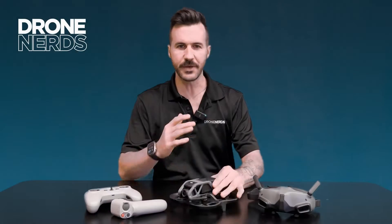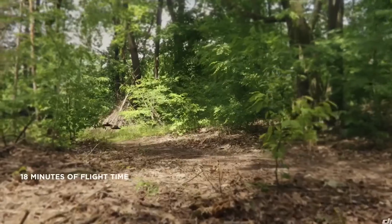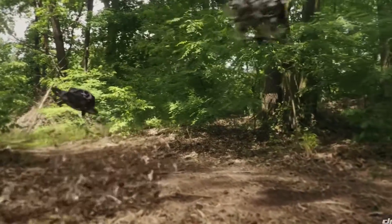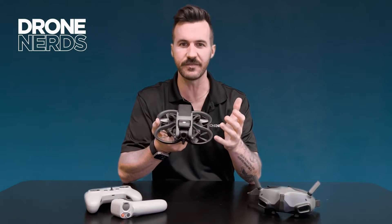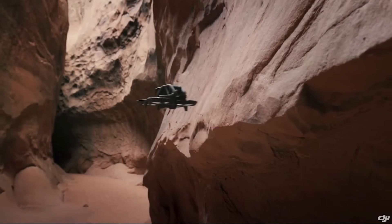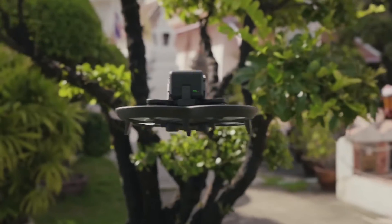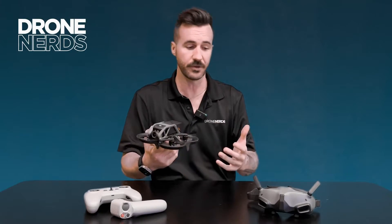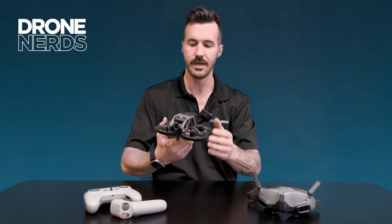I picked up the DJI Avata honestly for fun, because it is a blast of a drone to fly. It definitely gives you that fun whoop-style FPV flying, with a lot of forgiveness in the way it bumps into stuff. You get a really interesting perspective flying this drone using the new goggles, the motion controller, and the classic controller — it's just a blast.